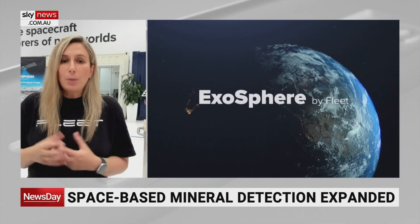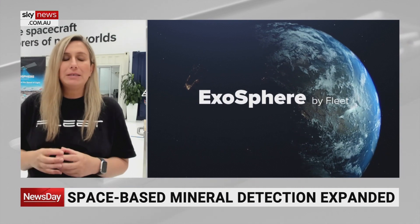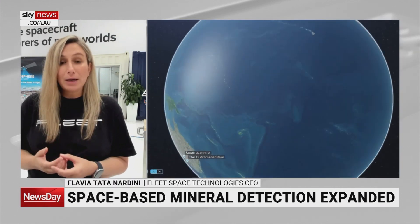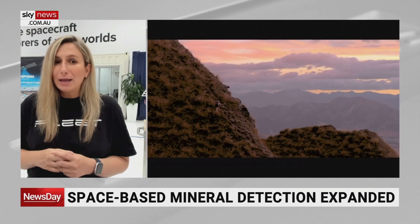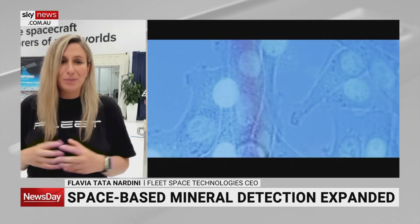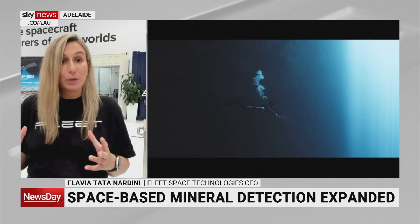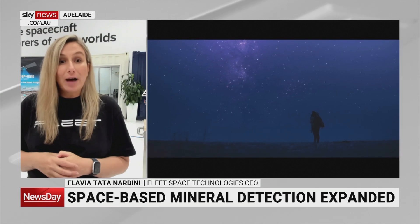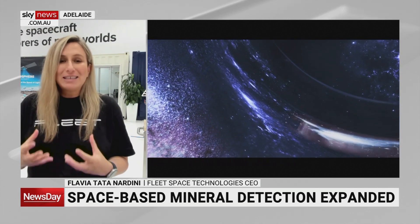At Fleet, we're very passionate about reaching net zero and helping Earth. We wanted to find a technology that could allow us to find critical minerals without per se digging, without per se extracting, and increasing the efficiency. So we use satellites — they're called small satellites, very small, more or less like a pizza box. They go into space, gather data from remote areas and from devices that we put on the ground. These devices listen to the Earth's noise and find minerals, even many, many kilometers deep.